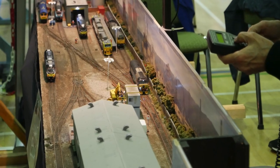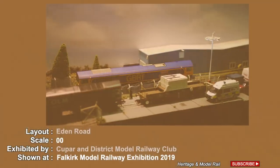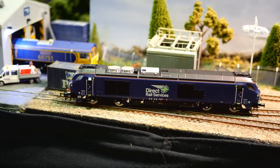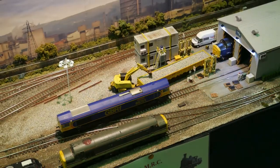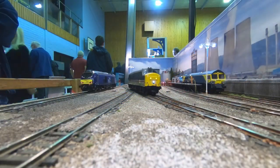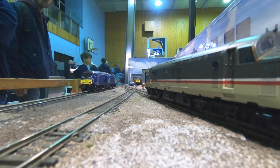Eden Road TMD, modelled in OO gauge, was presented by Cooper and District Model Railway Club. Eden Road TMD is a representation of a traction maintenance depot set loosely between 2000 and present day, to allow a range of motive power to be used. The depot is operated by Direct Rail Services to service their fleet of locomotives.